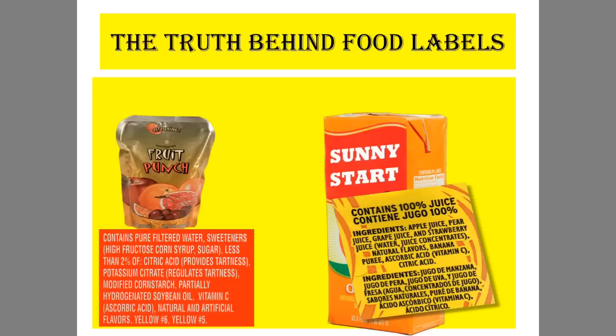The ingredients are apple juice, pear juice, and grape juice, and these ingredients are definitely more healthy than those in the fruit punch. So the first truth is: don't be fooled by the big letters on the front of the package. Look for the label on the back instead — the label will always reveal the truth.